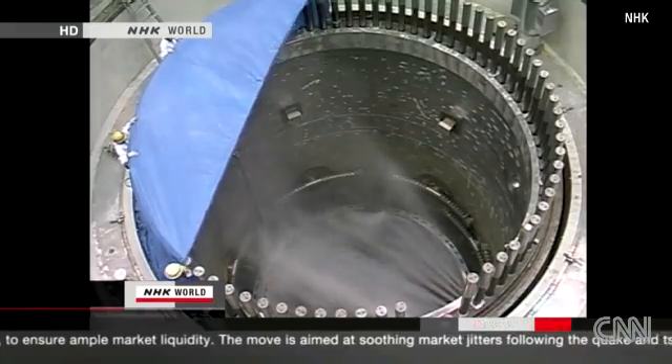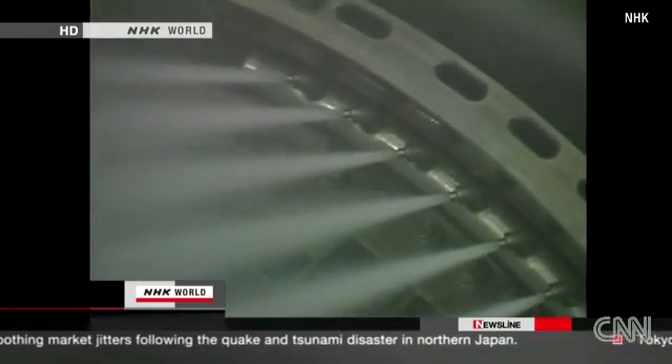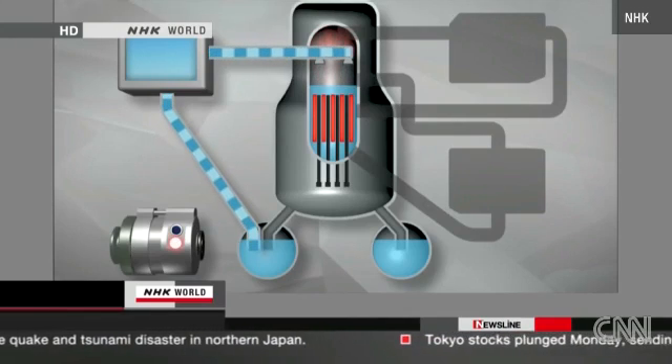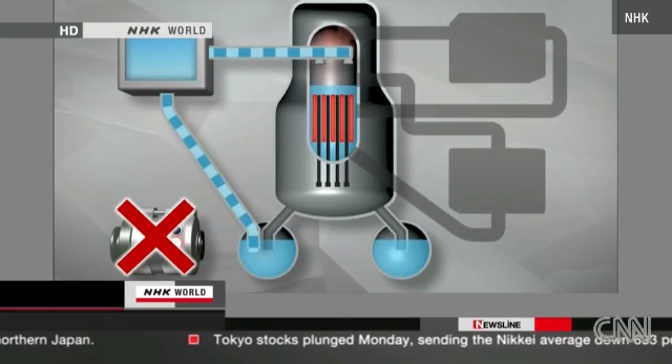So the second safety system turned on. The emergency diesel power generator began spraying the rods with coolant. But an hour later, something unexpected happened — without warning, the emergency generator stopped.